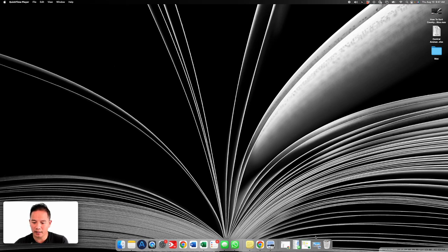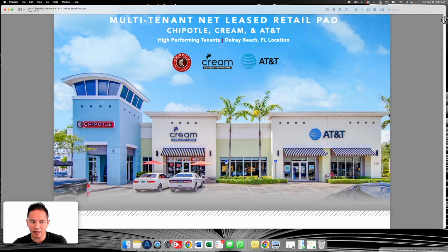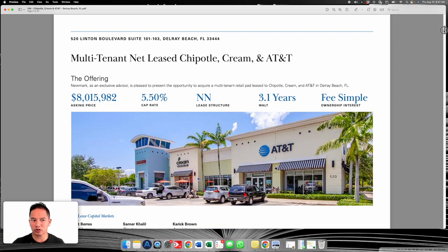Today we're going to review an offering memorandum for a multi-tenant retail strip center in Delray Beach, Florida. It's a property with three tenants: AT&T, an ice cream shop, and Chipotle. Right away you can see Chipotle and AT&T are the national retailers. I haven't heard of the ice cream place, but even if they've got multiple units that'll be fine — they're not at a Chipotle or AT&T level. I'm not going to go over every little detail or do a deep cash flow analysis, but I'll show you some of the things I look for when reviewing it.